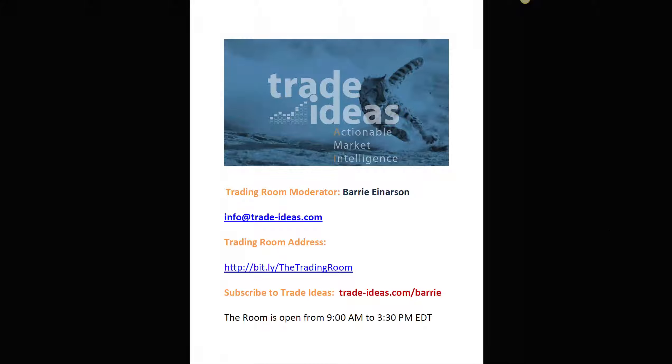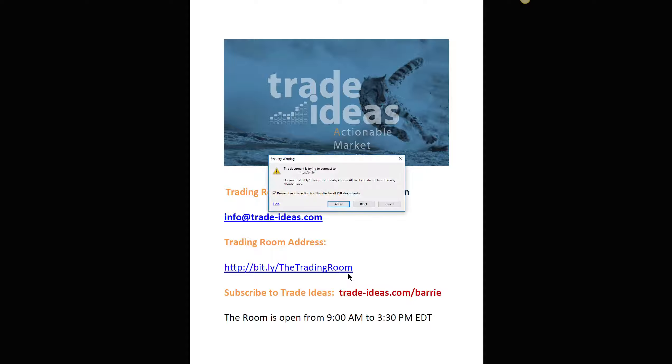Hello everyone and welcome to the Trade Ideas Live Trading Room Recap for Friday, August the 25th. My name is Barry Anderson, moderator of your room. This is the email address to use and this is a link to get into our free room — free room. You can come in even as a guest; you don't have to be a member of Trade Ideas.